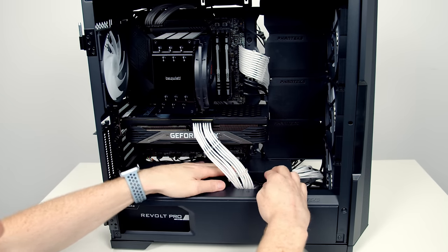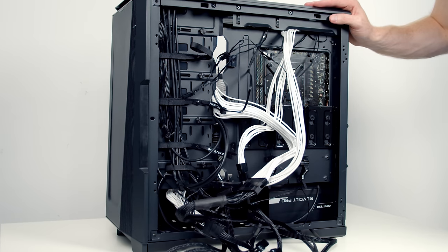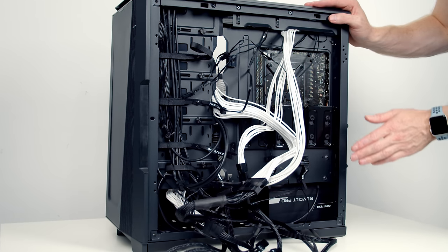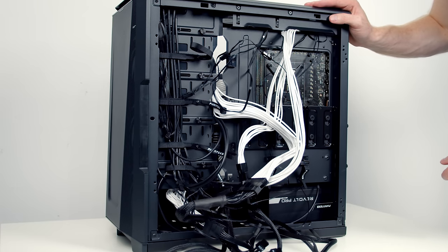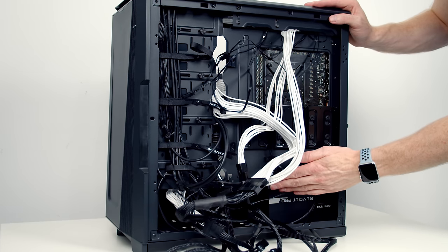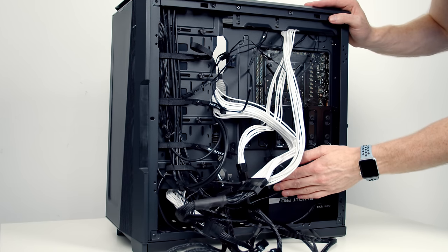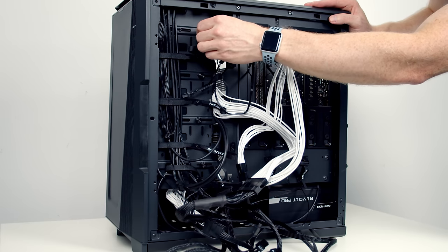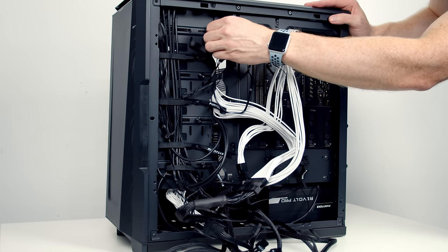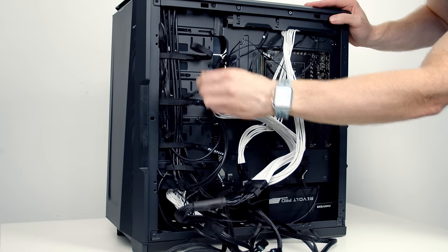Now for cable management — tidy the cables at the back so the side panel can go on. Use the velcro straps and included cable ties. Because of the large front cutout on the P500A, try to route cables as far to the right as possible. Close the small cable management clips by loosening the thumbscrew, sliding them to the right, and closing them to neaten the cables coming through.